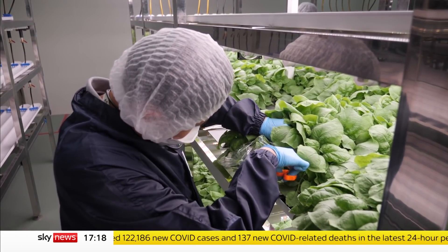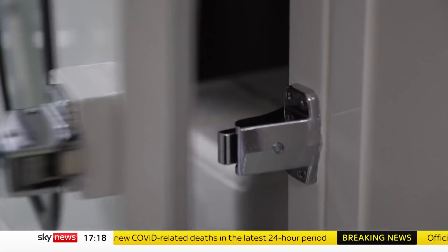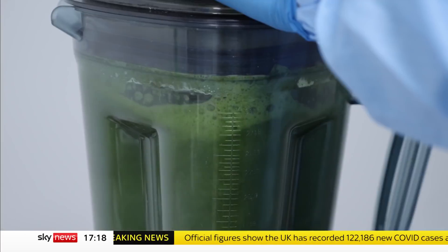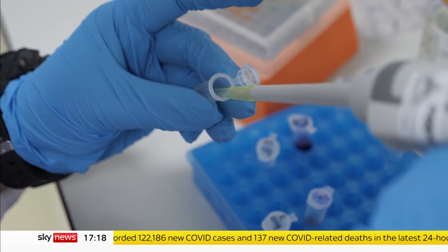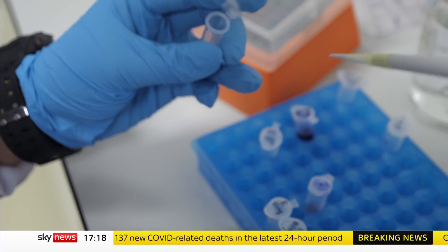The low-nicotine tobacco isn't the kind used in cigarettes. The harvested leaves act as a host to produce proteins which mimic the COVID-19 virus. They're blended and the protein is extracted. The resulting vaccine stimulates antibodies which our bodies can use to fight coronavirus in the future.